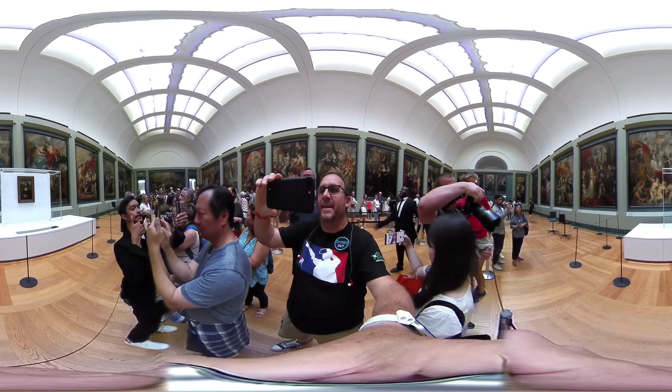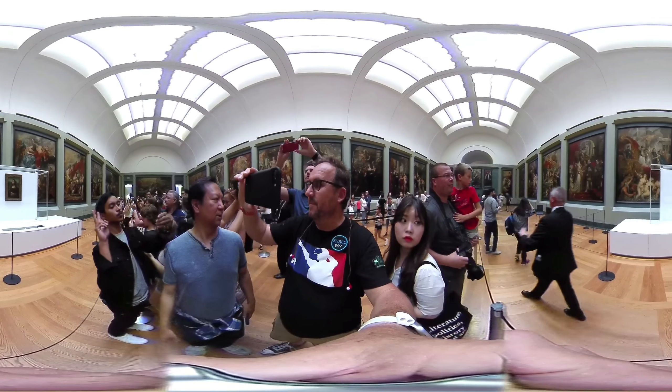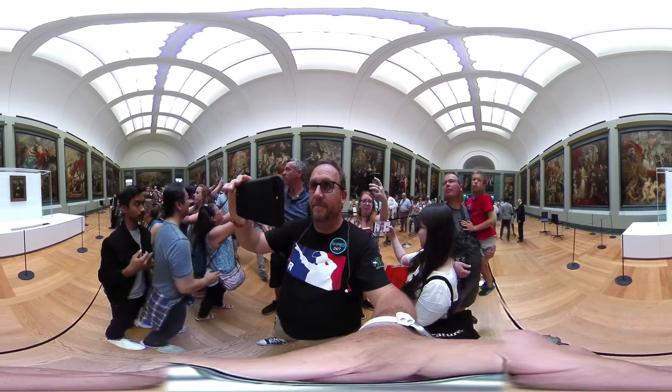You're allowed to film 360 in there, which will be really really good. Okay guys, let's get in and check it out. This is it — Paris! Viva la Paris, Viva la France!